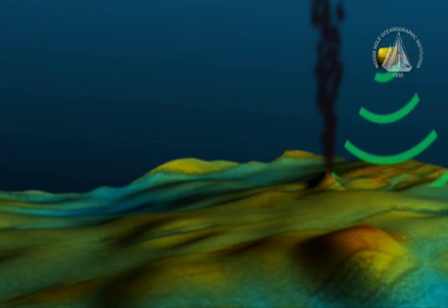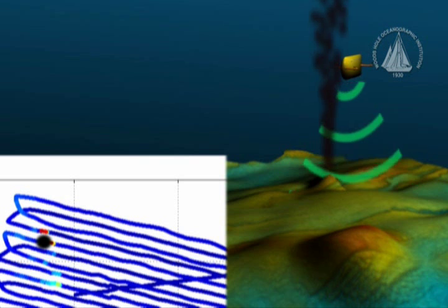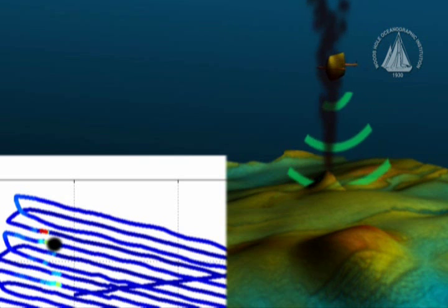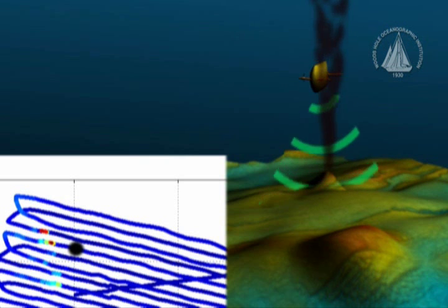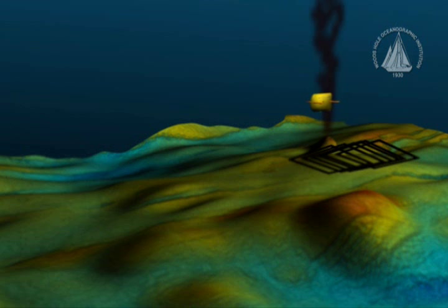The AUV tracks its motion over the sea floor using a sophisticated inertial navigation system, a long baseline navigation triangulation from underwater beacons, and, when within 200 meters of the bottom, an acoustic sensor can track the vehicle's direction and speed with great precision.